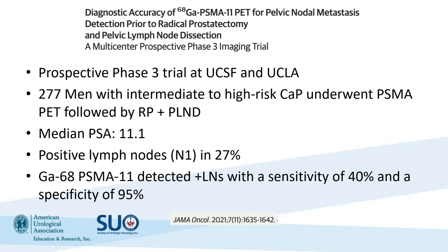This study was followed up with another study from UCSF and UCLA — a prospective phase 3 study of 277 men with intermediate- to high-risk prostate cancer who were undergoing radical prostatectomy. They had a PSMA PET preceding their surgery, with a median PSA of 11. Positive lymph nodes were found in 27% of patients, and the study found that gallium-68 PSMA-11 detected positive lymph nodes with a sensitivity of 40% and a specificity of 95%.